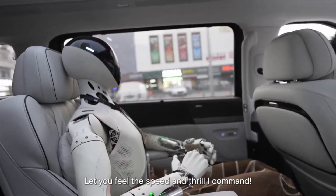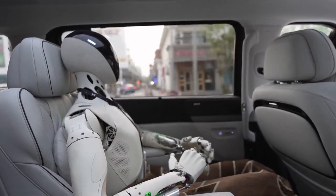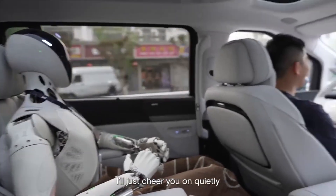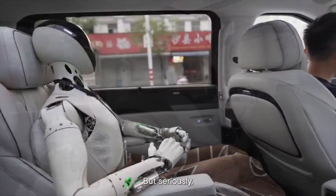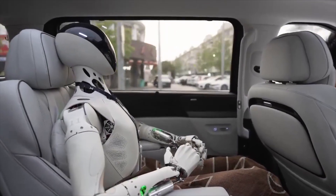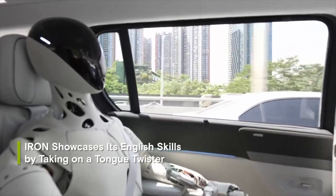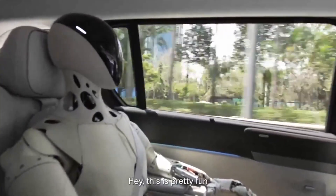Iron is powered by the Tianji AIOS software system, which allows it to engage in natural conversations through logical reasoning and thinking, based on technology from XPeng's smart cockpit. The robot can recognize gestures and emotions, and give appropriate responses, suitable for roles such as customer service assistant or administrative manager.